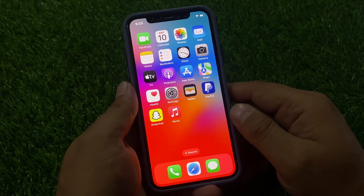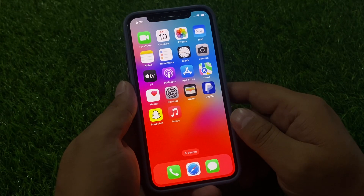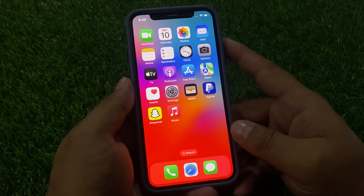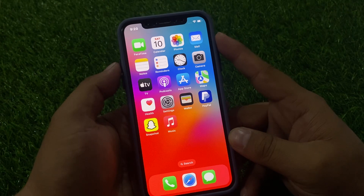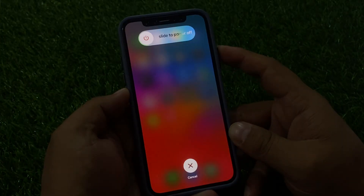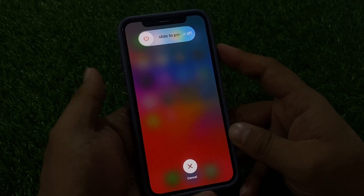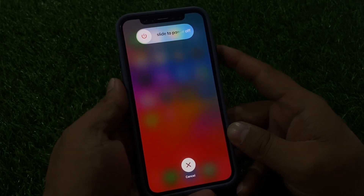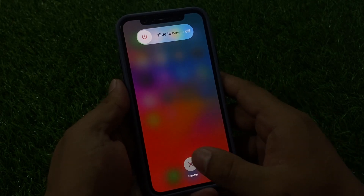Solution number two is to restart your iOS device — specifically, force restart your iOS device. Press the Volume Up button, then the Volume Down button, then press and hold the Power button until you see the Apple logo appear on screen.